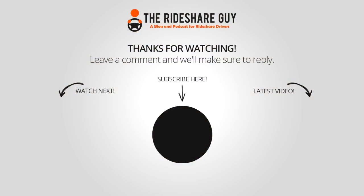So what do you do to save on gas? Are there other options available that we didn't discuss here? If you haven't subscribed to the Rideshare Guy channel, please subscribe — we post new videos every single week. Thanks again for watching and drive safe.